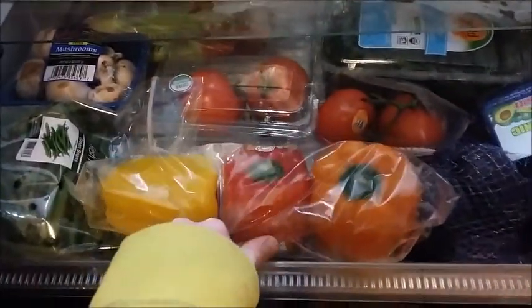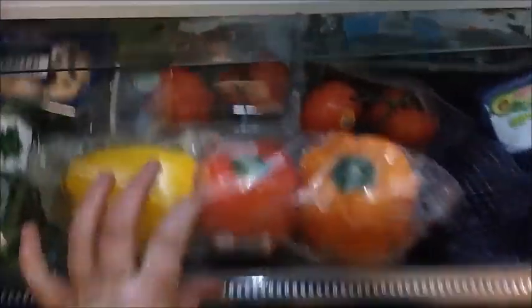I also got some organic tomatoes — one of the tomatoes actually fell out, so I just put it with the others. And I got some green beans and some multicolored peppers. That's actually all I got from the refrigerator.